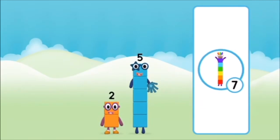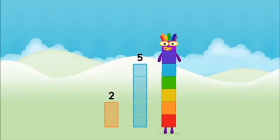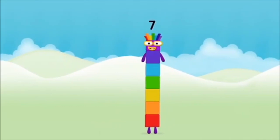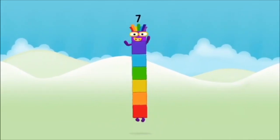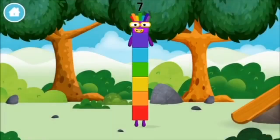That's right! Now add the number blocks together. 5, 2. 2 plus 5 equals 7! Amazing! You made number block 7. You made a new number block.